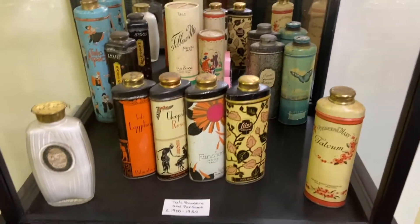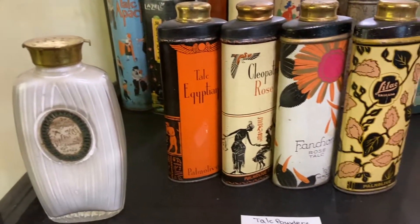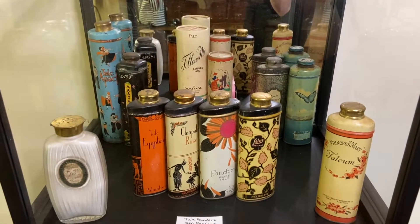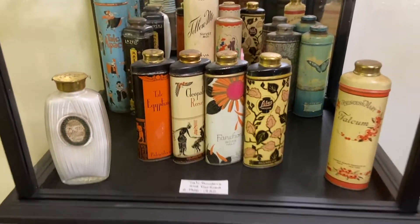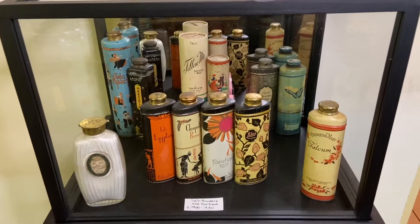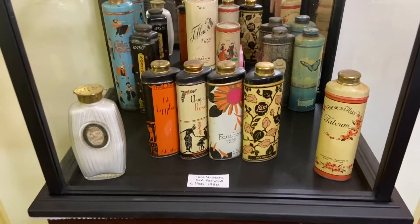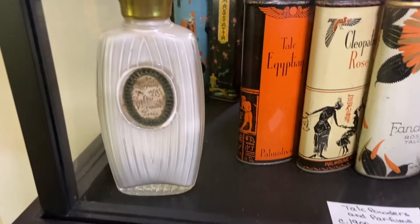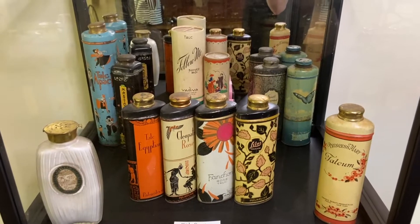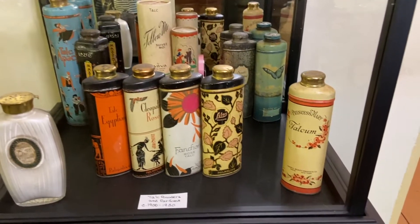Over here there are the talc powders and perfumes, ranging across time. In the center we kept all the ones that are the same brand — they are all Palmolive. There are tin containers, glass, and even some cardboard ones. They would be used as a form of deodorant for scent. This was before we realized that talc is dangerous. We have a fairly significant collection of talc powders through time, which gives us a good idea of the different ways they were packaged, the different brands, and how important they were. There were so many brands, scents, and methods — you can easily see this was a very sought-out item.